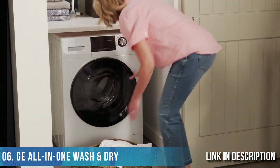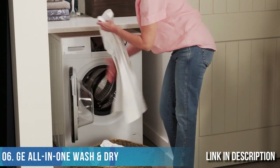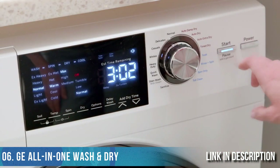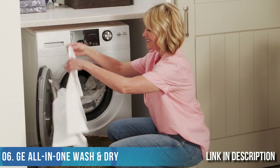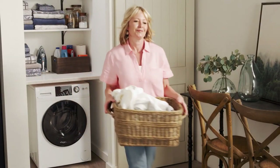Wash and dry a load of laundry with this all-in-one space-saving combination washer and dryer. Clothes go in dirty and come out clean and dry — it's the easiest way to save space and time doing laundry.